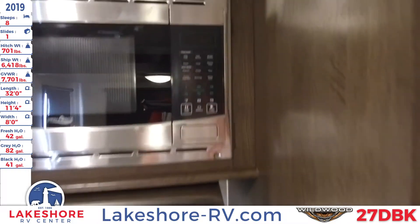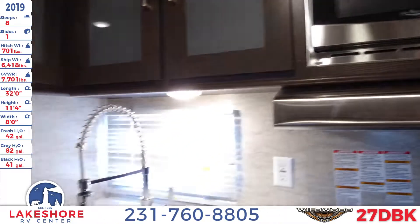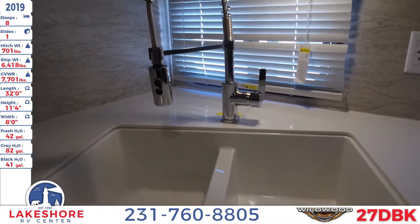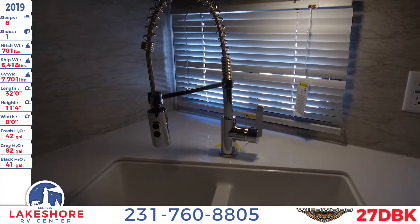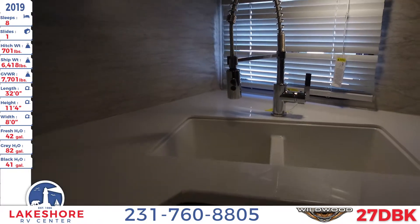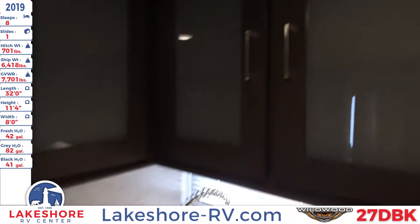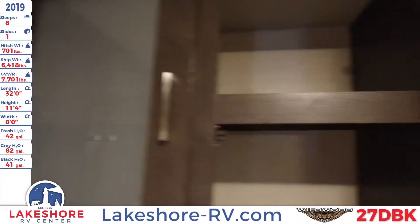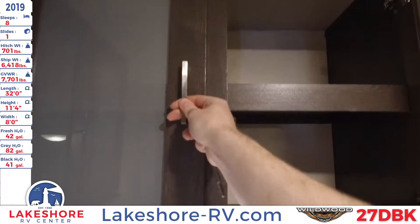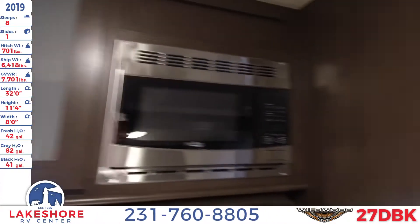There's also a microwave — pop it open. You have an undermount dual-basin sink with an overhead sprayer and detachable head. We also have solid surface countertops, a nice window, and cupboard space up top with nice glass inlaid doors.